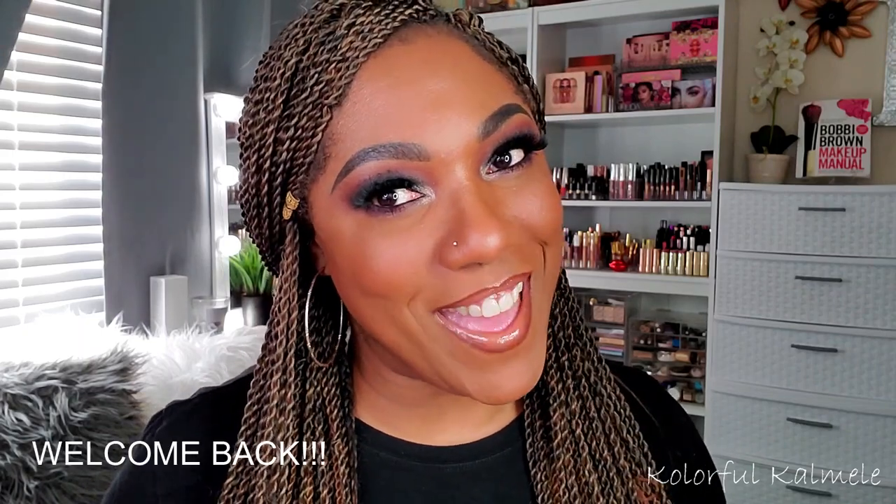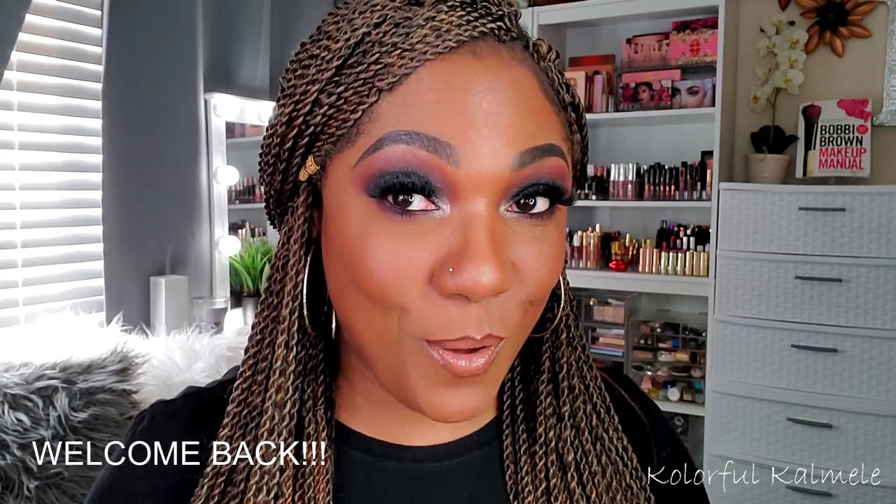Hi guys! Welcome back. So as you read by the title, today I am playing in this Beige Cosmetics Beautiful in Barcelona eyeshadow palette. This is one of their travel series eyeshadow palettes that I just fell in love with when I saw it. So I picked it up from Ulta and yeah, I wanted to play in this.